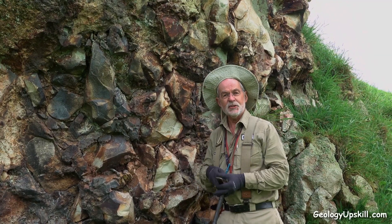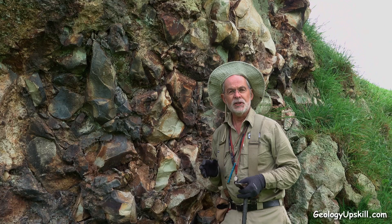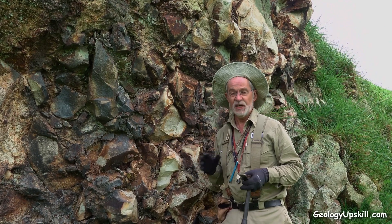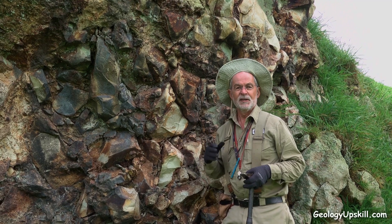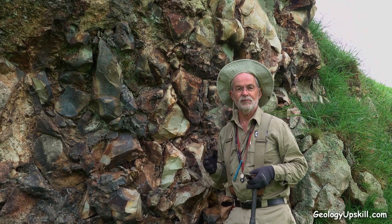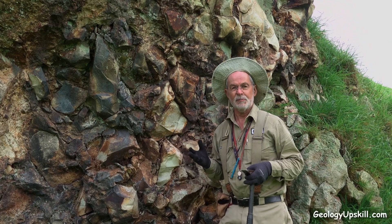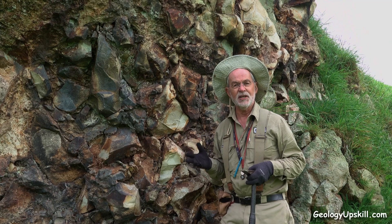Today's outcrop of the day is this magnificent breccia. I'm in the North Island of New Zealand where there are lots of acid volcanics and breccias everywhere. I'm trying to decide if this is a freatomagmatic breccia, an agglomerate, or some kind of volcanic breccia — and we're looking for freatomagmatic breccias because they're the ones that usually have associated mineralization.